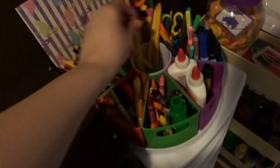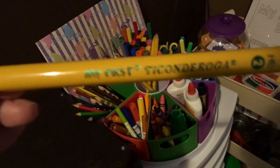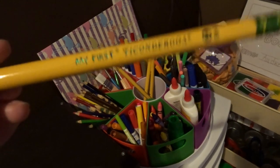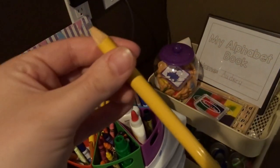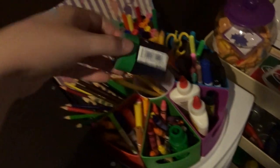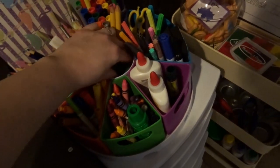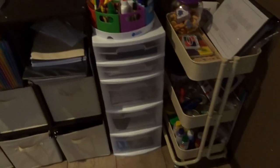In the middle we have these My First Ticonderoga pencils — I can never pronounce that — but they're the best pencil brand. These are the My First version so they're a lot thicker for the kids to have an easier time holding on to. Down in there we also have a little pencil sharpener, and yes, this one does have a hole big enough to fit those pencils.